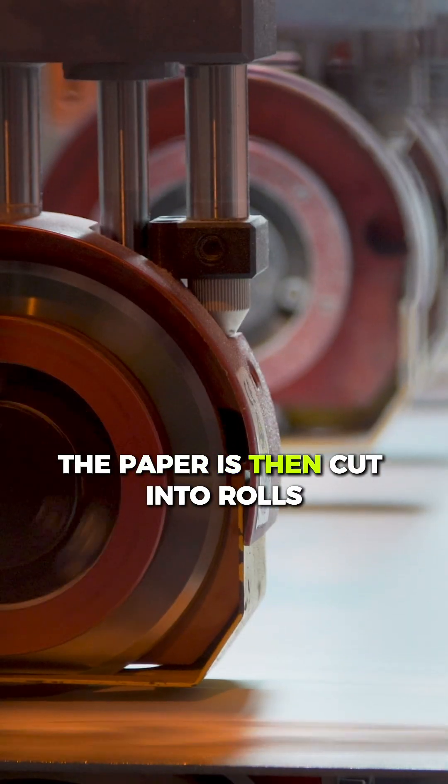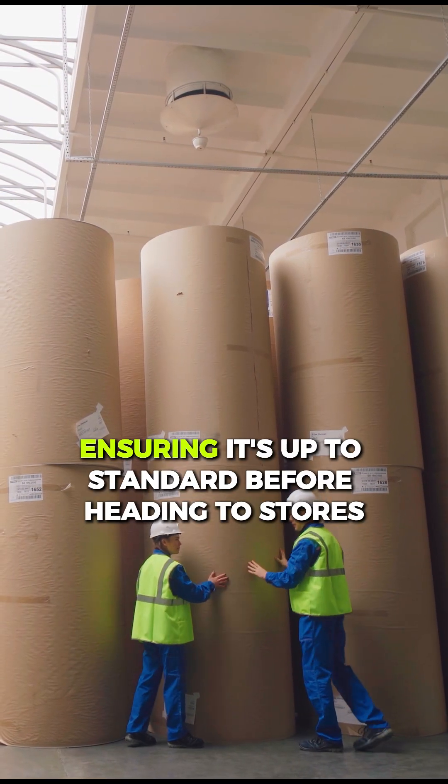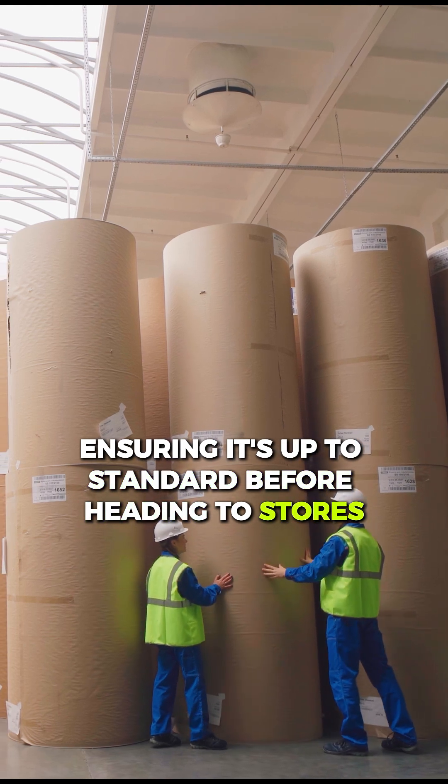The paper is then cut into rolls, wrapped, and packaged for delivery. Each roll undergoes a quality check, ensuring it's up to standard before heading to stores.